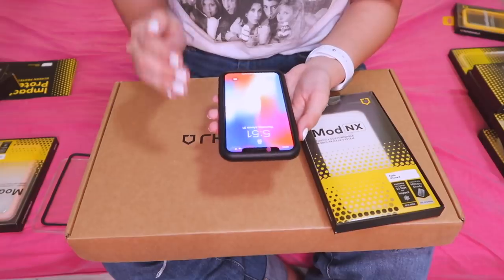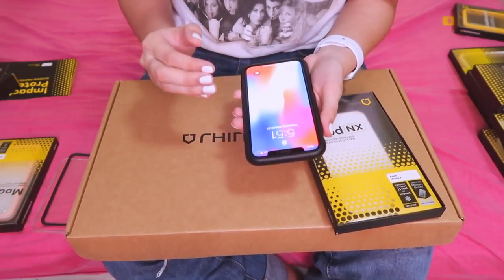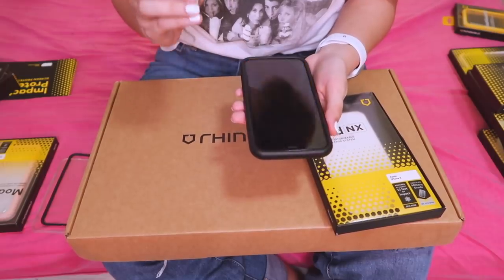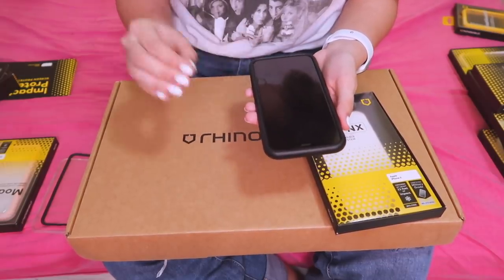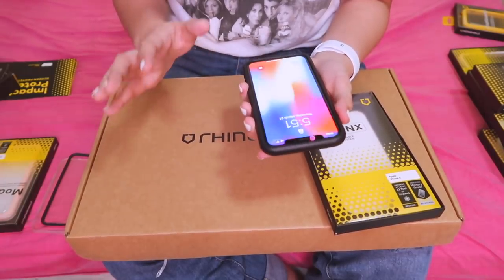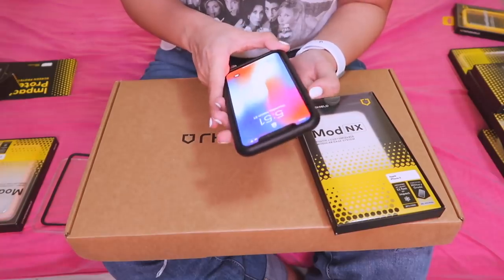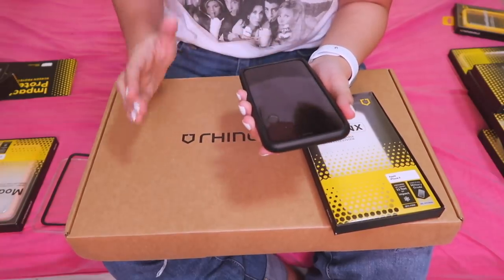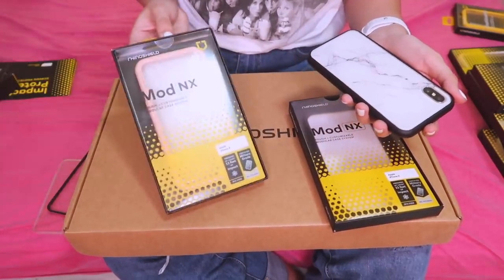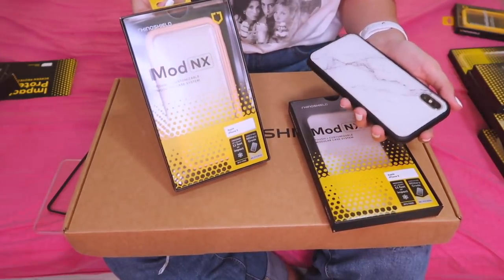What I really like about this case is hindi siya ganun ka-bulky. I thought at first it was going to be bulky — and I don't like bulky cases kasi mahirap ilagay sa pocket. Even when pressing the lock screen and volume buttons, hindi siya matigas — hindi siya ganun kahirap pindutin. They also sent me another color — the pink one — and it has a clear backplate rin na kasama.